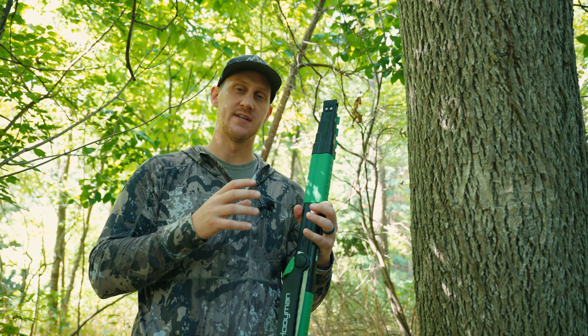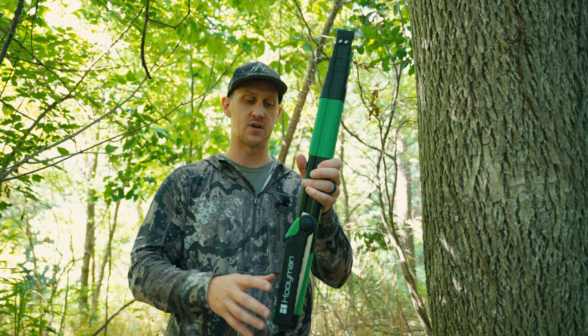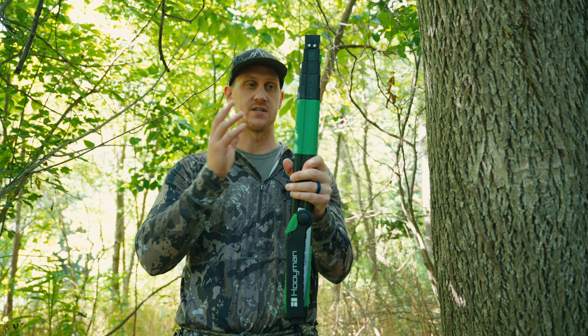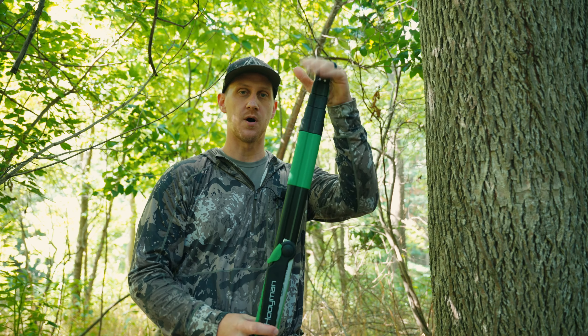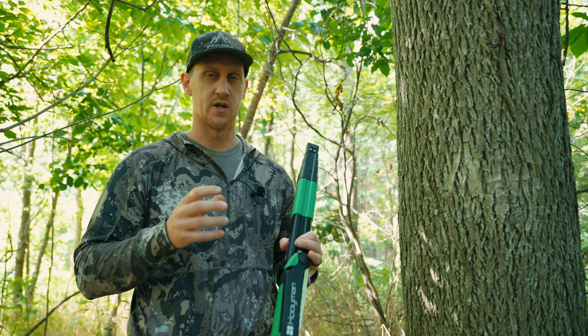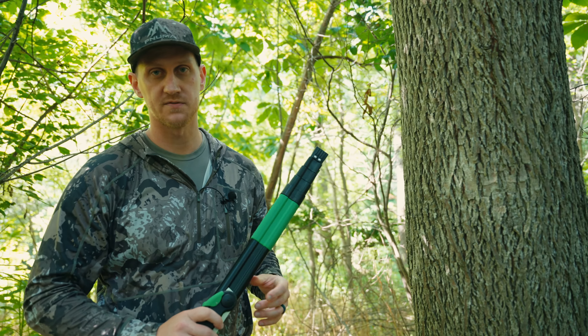So that way, when I'm doing hanging hunts and there's branches that need to be trimmed, I can have this compact saw but actually have a really long reach — this thing will extend all the way out to 10 feet. Small package, big reach. I'm pretty pumped to try it out. I'm going to climb up here and do a little bit of trimming so that way we're ready to go this fall.